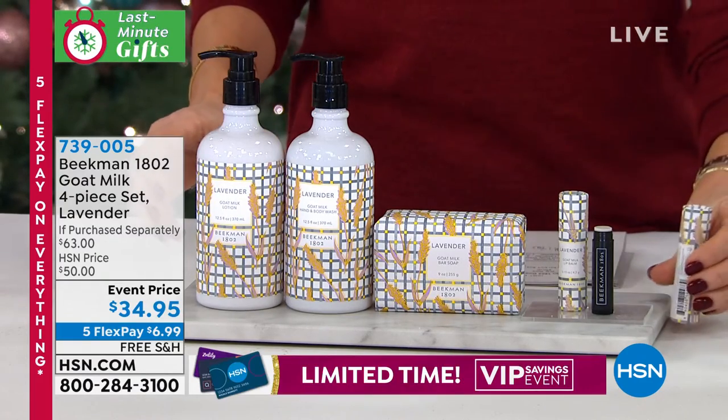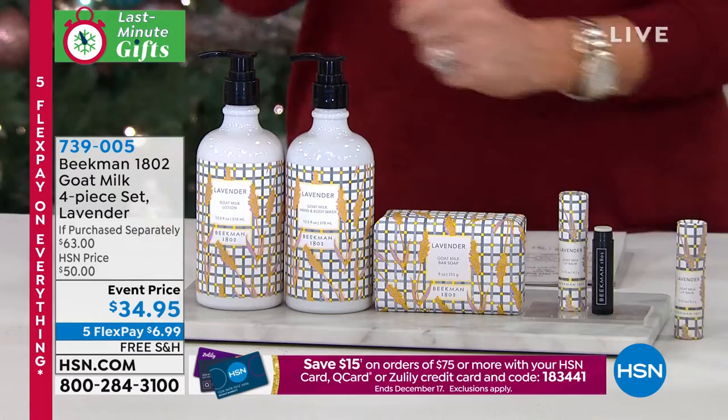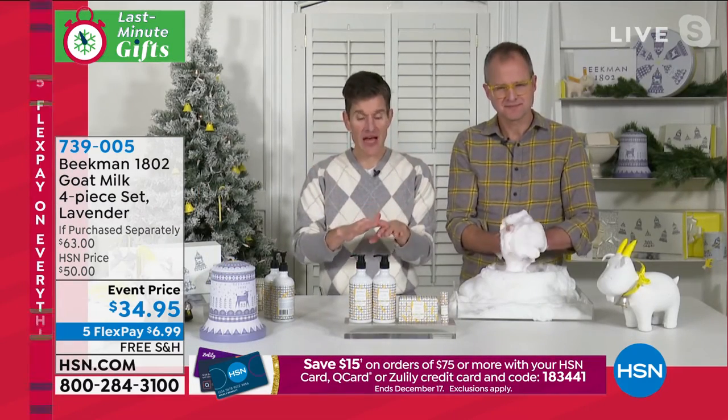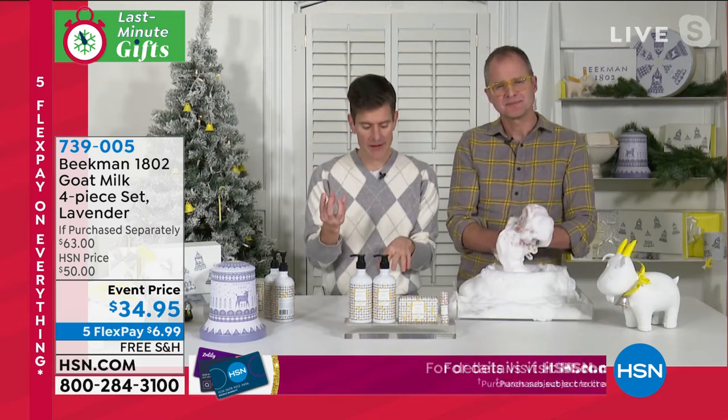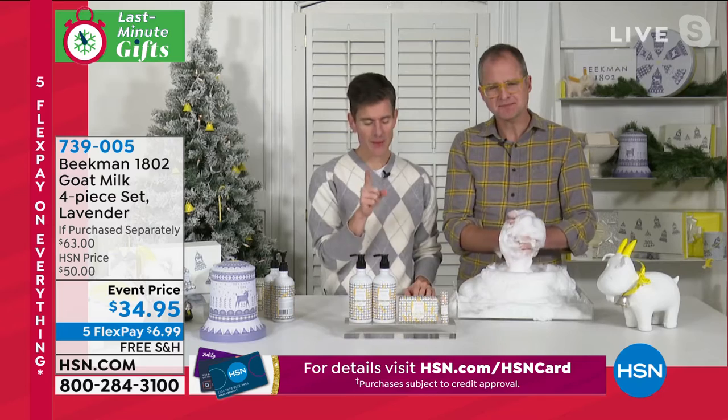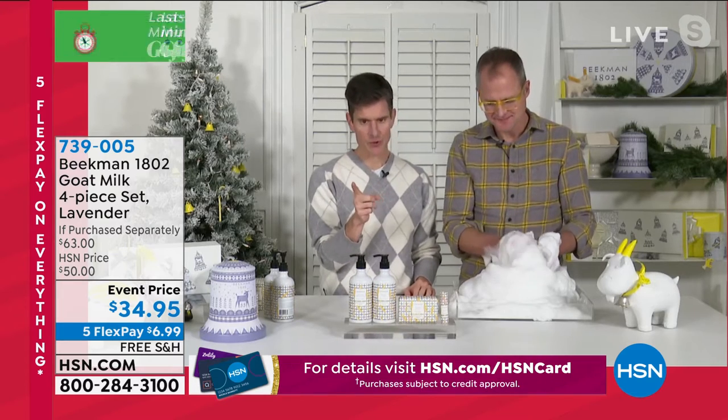That's right. The whipped body butter is really thick and really emollient. The body lotion is meant to be more easily spread — it's got a much lighter slip than the thick whipped body cream. It's so hydrating, so moisturizing. But I wanted to go back to that lip balm for a second because Amy said something I wanted to add to.